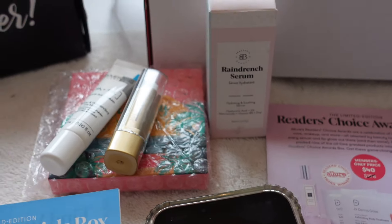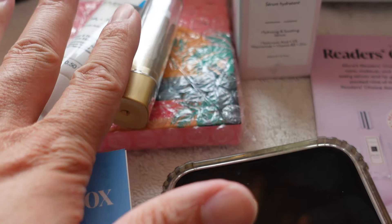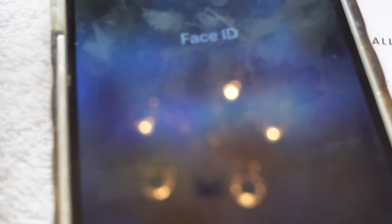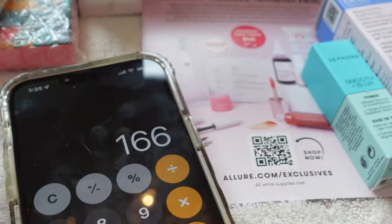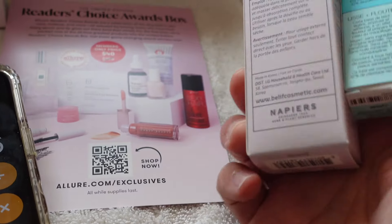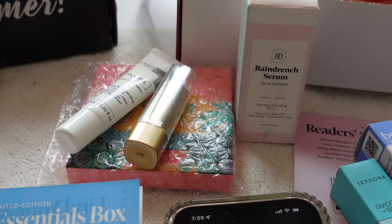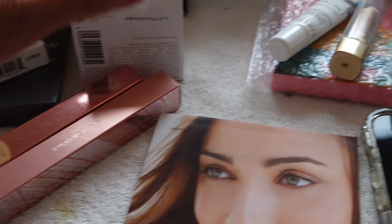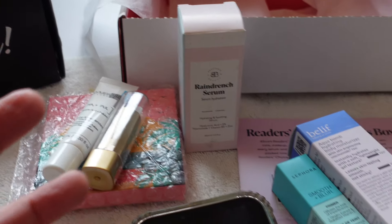For the Allure box, after looking through the booklet, there are actually only four full-size items. When you add those together, it comes to about $166. The other two are actual sample sizes, so I can't really add full value for those. Visually BoxyCharm looks bigger because they have six full-size items, while Allure really only has four full-size items.